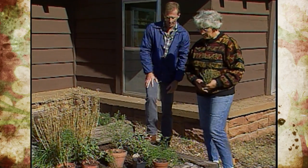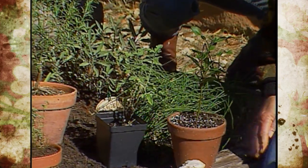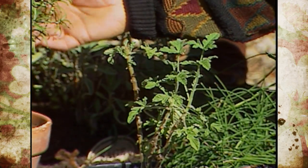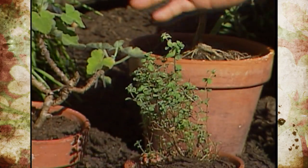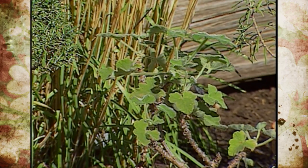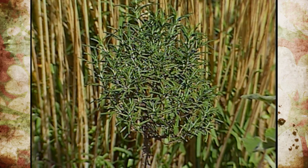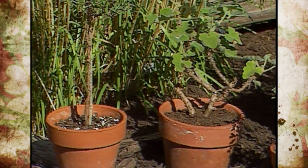The ones in the containers are the tender perennials. Most of them are Mediterranean: the sweet bay, the scented rose geranium, the rosemary — and that's a rosemary that I've topiaried — sweet marjoram, which is great in beans and string beans, and peppermint. You call these tender perennials because if we were in Florida we could grow these year-round, but here in our temperate zone you've got them in containers because you need to take them in or we'll lose them during the wintertime.